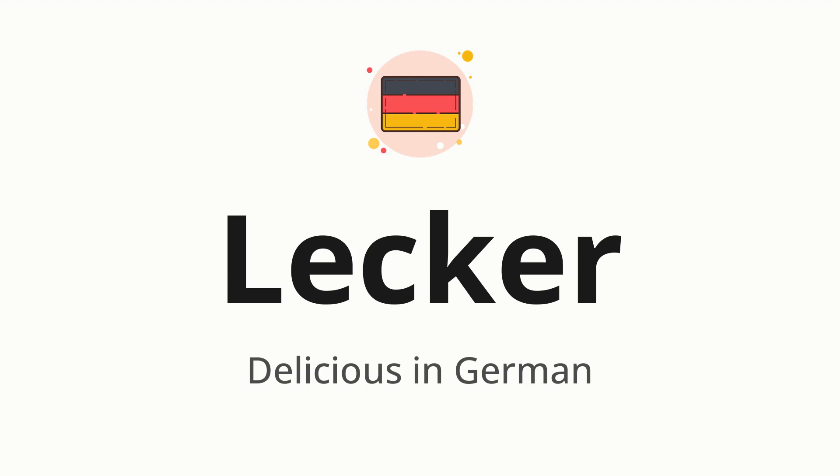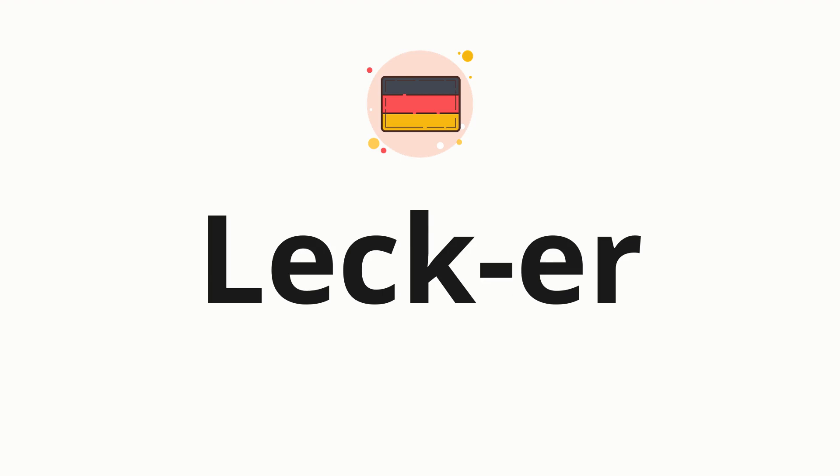Let's say it all together: Lekker. Now let's split the word into syllables and then pronounce each syllable one by one: Lekker.